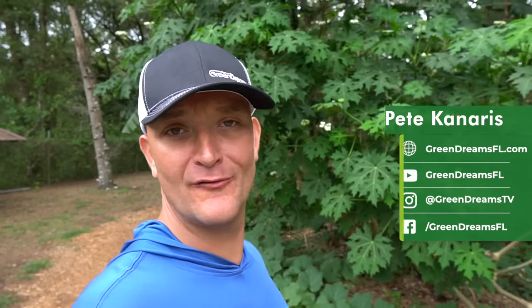Pete Canaris here with Green Dreams, coming at you from Tampa, Florida — about 20 miles north of Tampa — growing in a subtropical environment in zone 9B, taking over Rob Greenfield's channel today. I'm putting together a video on our top 10 food crops for a subtropical environment for self-sufficiency. These are super easy to grow, and we focused on plants that thrive on neglect. Most are perennial crops — meaning they don't need to be replanted every year. Perennials live two or more years.